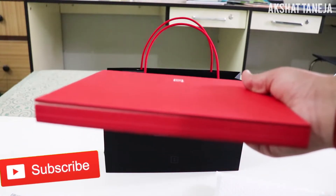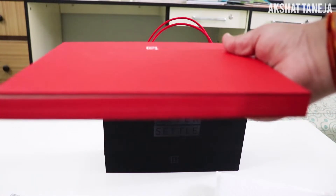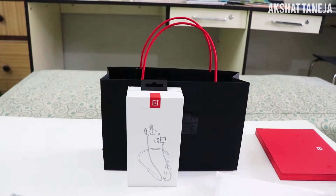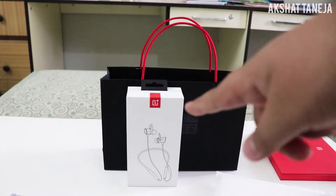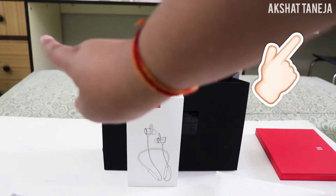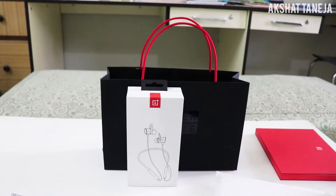Now for the main thing in the goodie bag — the gift people loved the most: the OnePlus Bullets Wireless earphones. Yes, OnePlus gave us these for free as a gift. I got really happy when I found out, because the Bullets Wireless are always out of stock and I'd been wanting to buy them for two to three months. I'm really thankful to OnePlus for such great gifts. I've already made an unboxing and review video of the Bullets Wireless — link in the i-button above.